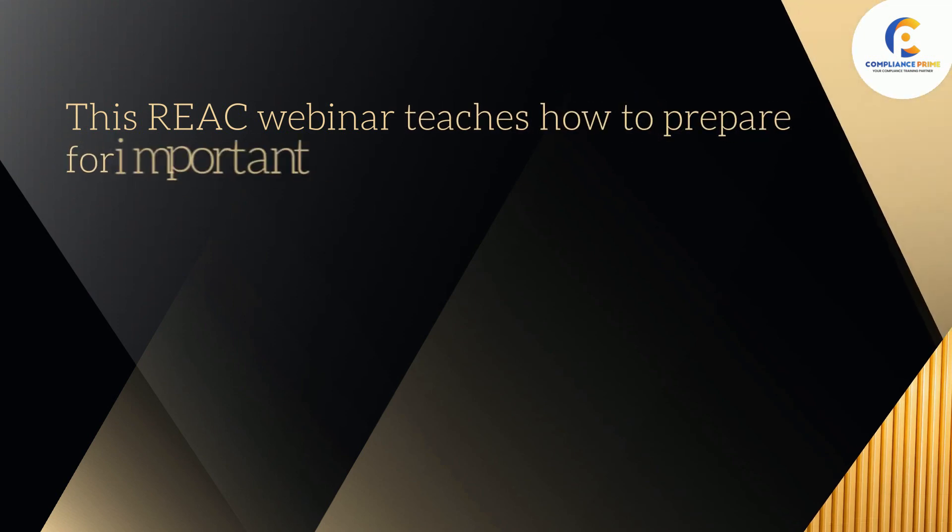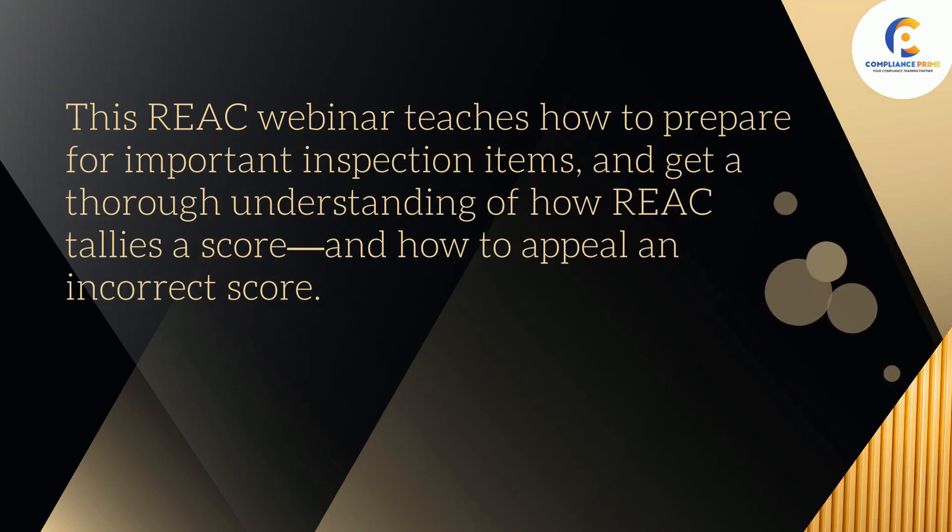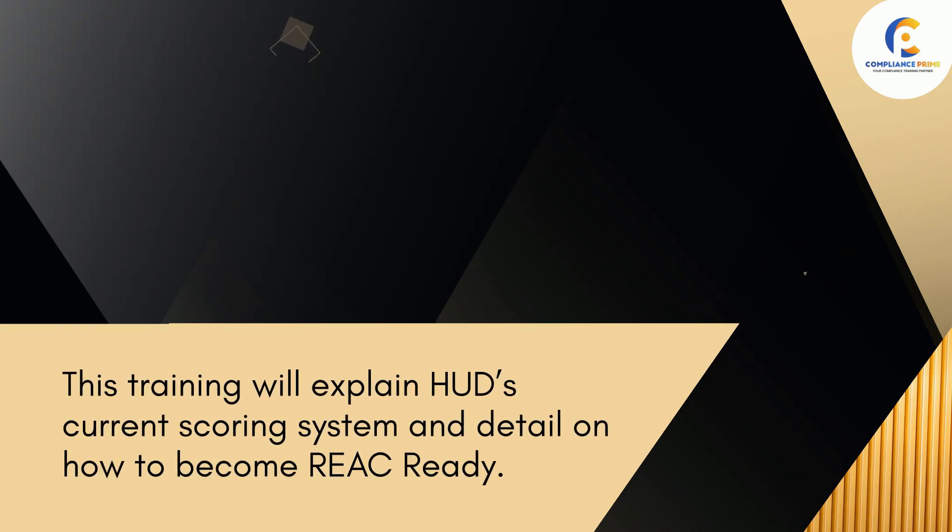This REAC webinar teaches how to prepare for important inspection items and get a thorough understanding of how REAC tallies a score, how to appeal an incorrect score, and explains HUD's current scoring system in detail on how to become REAC Ready.